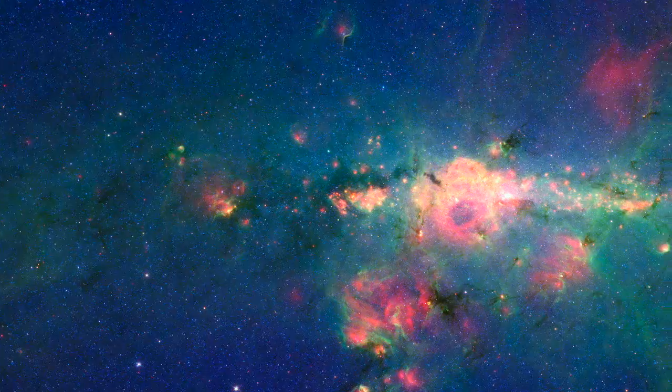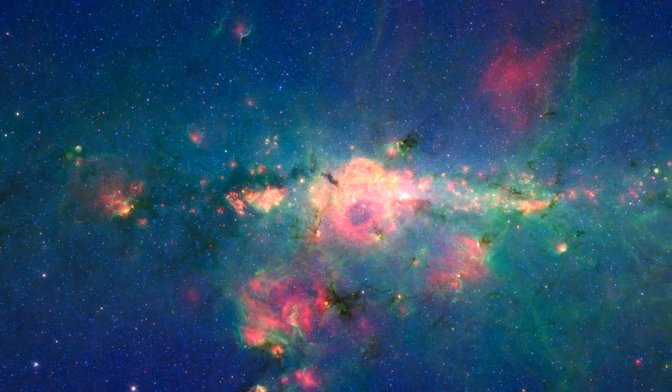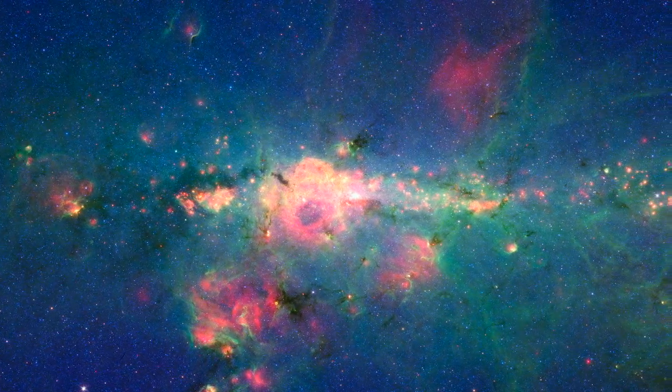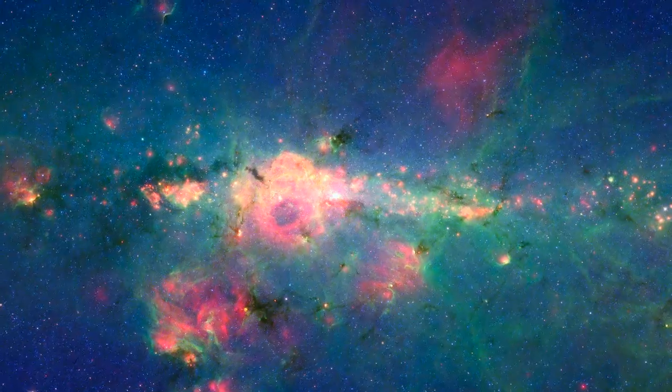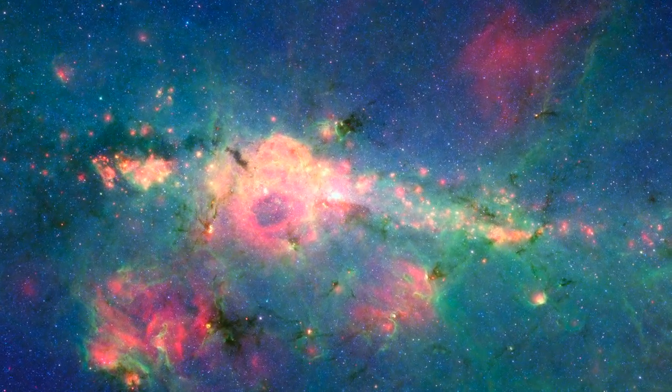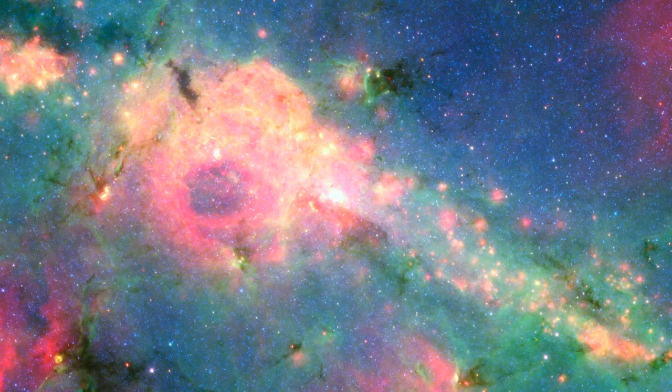Infrared light at 3.6 microns, which is mostly from stars, appears blue in the Spitzer image. Dust clouds glowing at 8 and 24 microns are rendered in green and red. The stars dramatically increase in numbers towards the center, swirling around a supermassive black hole astronomers think lies at the heart of it all.